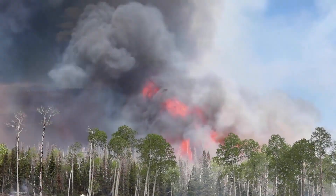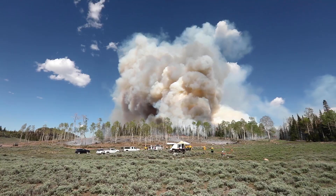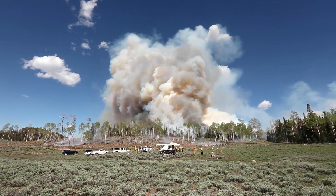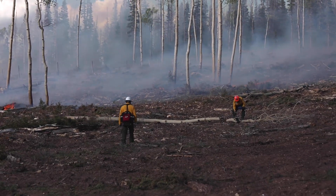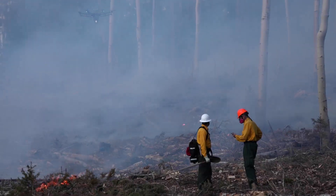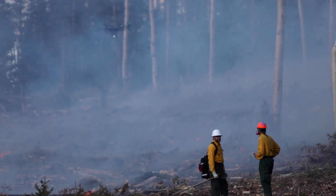Every year, forest fires become larger and more destructive, and as this happens, we see the tools that we use to predict their behavior and effects becoming less adequate to the task of predicting them. This indicates that we need new tools and innovative methods to advance our understanding of fire science.